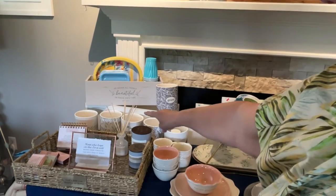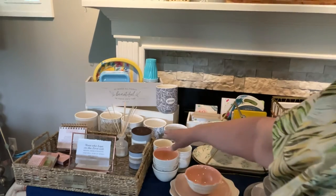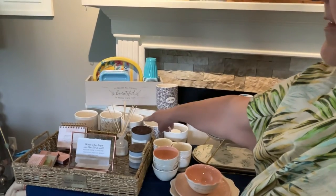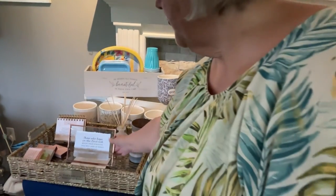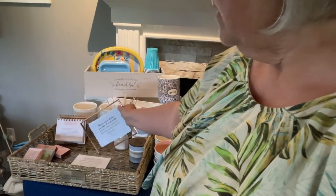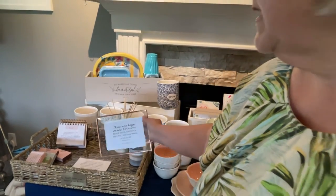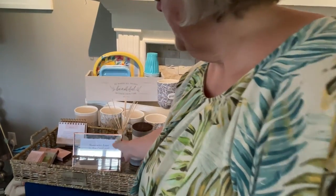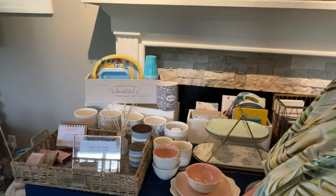Our candles and reed diffusers are also part of our home decor — six scents in the candles, two sizes, and three scents in the reed diffuser. The little tabletop frame is one of my favorites. It comes with ten inspirational scripture cards that you can swap out. It would be great to put on your desk at work as a conversation starter and seed planter.